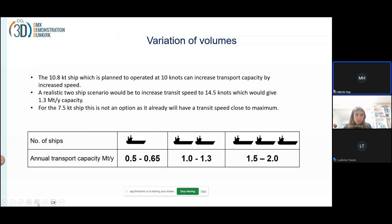We try to show that here: this base case ship, by increasing speed from 10 to 14.5 knots, we can increase the capacity in the value chain from 1 to 1.3 million tons per year — equivalent with two ships.